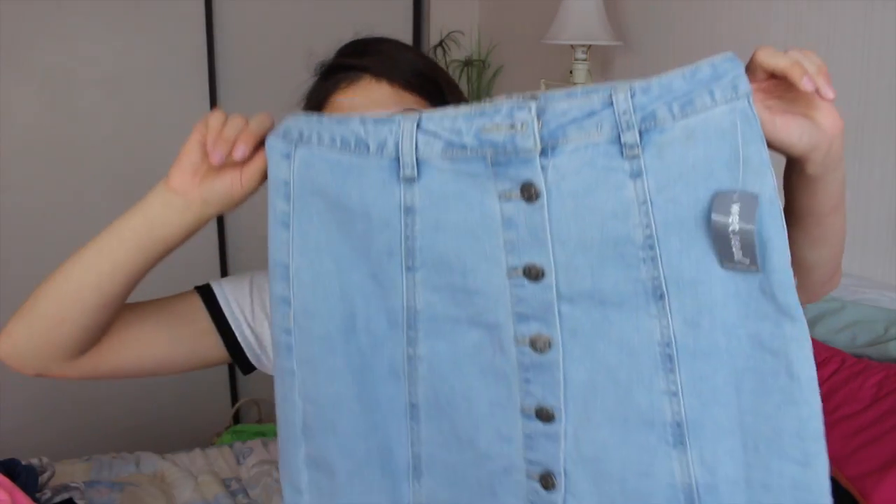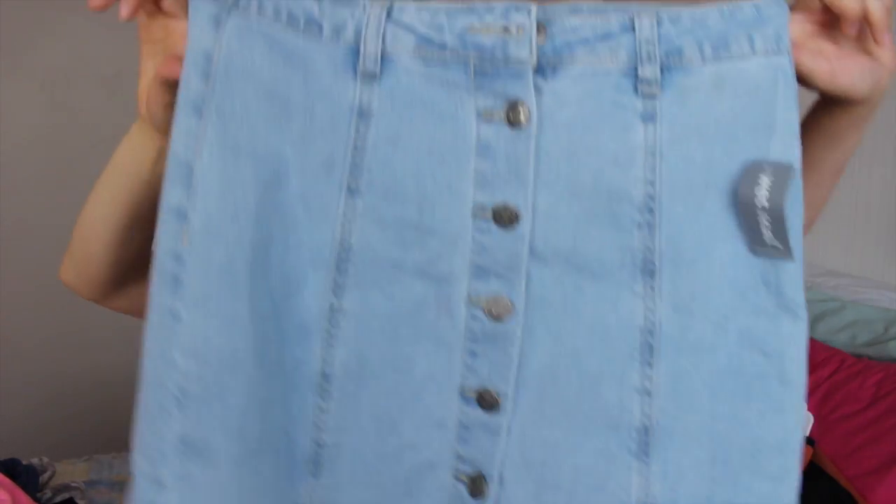Now I'm going to show you guys some stuff I got from Wet Seal. The first thing I got is a button-down light wash skirt. I love these type of skirts — they're so nice. I got this one before I found the other ones. This one is a shorter skirt — mid-thigh — while the other one is a little above the knee. I also got this pair of really nice gladiator strappy shoes in a metallic nude color. I love these — I've been wearing them all the time.